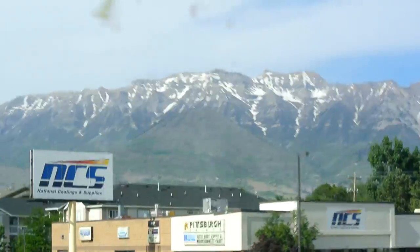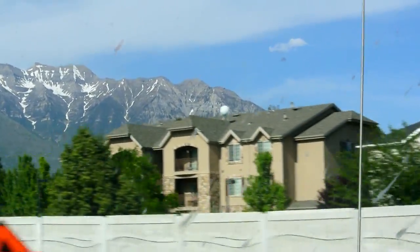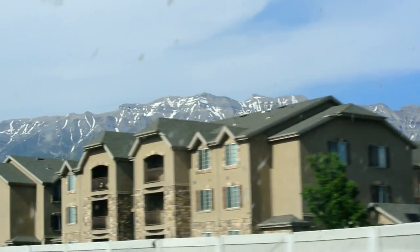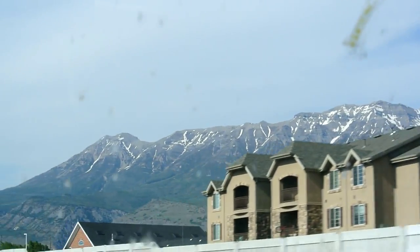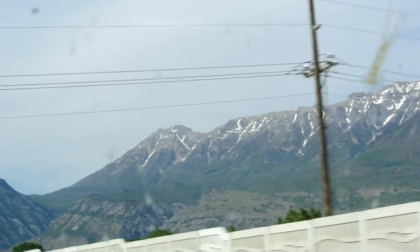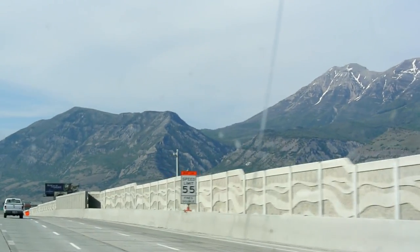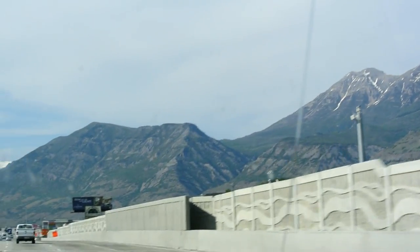Thanks for watching. Let's see what else I clip in. The hills around Salt Lake City have a really, really unique look. I think that's called Seven Peaks there. Been a long time since I've been through here, but the way the hills come down is really interesting.